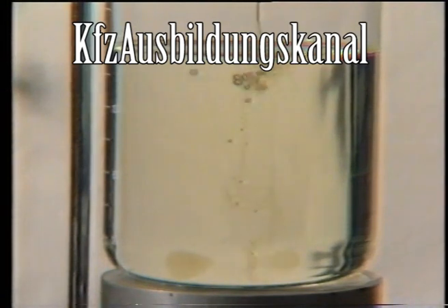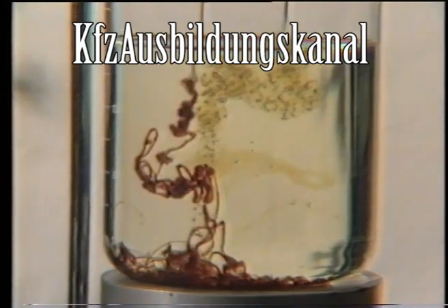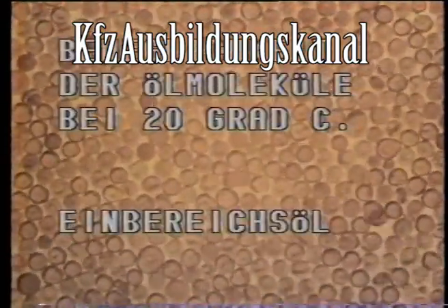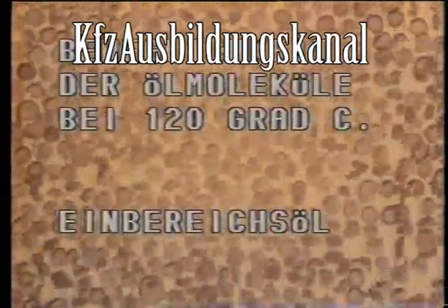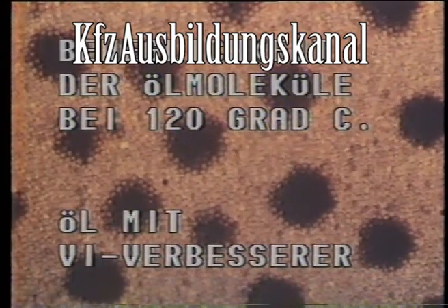Die wirkliche Lösung des Viskositätstemperaturproblems für den ganzjährigen Betrieb heißt Mehrbereichsöl. Dabei wird durch Einsatz spezieller Grundöle und durch Hinzufügen besonderer Additive die Temperaturabhängigkeit der Viskosität erheblich reduziert. Die in das Öl eingerührten VI-Verbesserer – VI steht für Viskositätsindex – führen zu einer Verminderung der Molekülbewegungen. Das Öl behält also auch bei hohen Temperaturen die erforderliche Zähflüssigkeit und Tragfähigkeit.